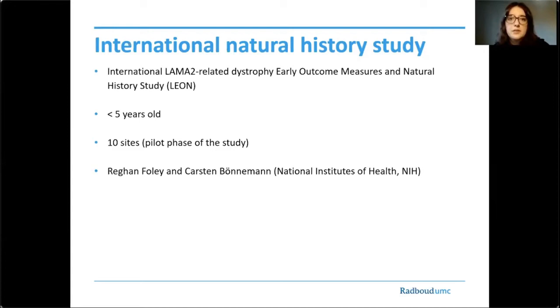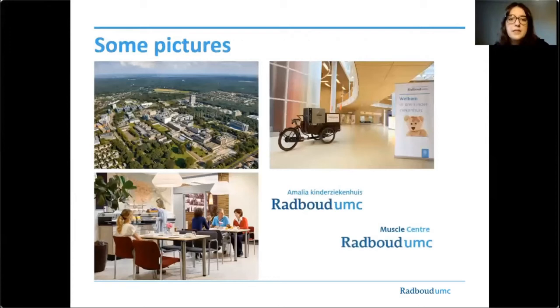Our hospital is located in Nijmegen, in the eastern part of the Netherlands. Most of the research will be performed on the Department of Pediatric Medicine or on the Department of Neurology, depending on the age of the participant. Participants are able to sleep in the Rappas Hotel if they have to travel from far.